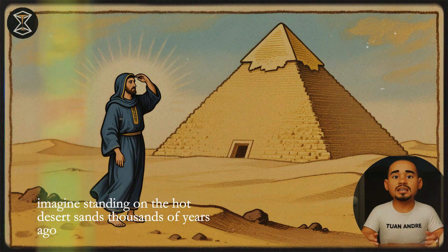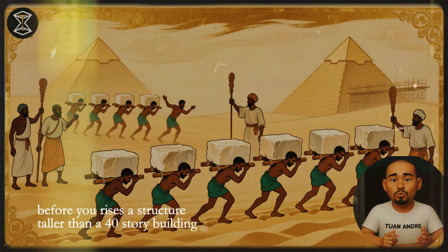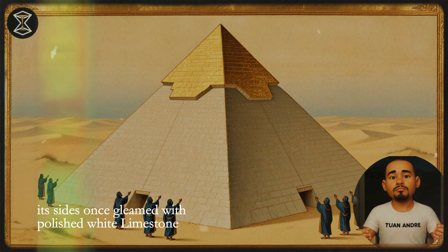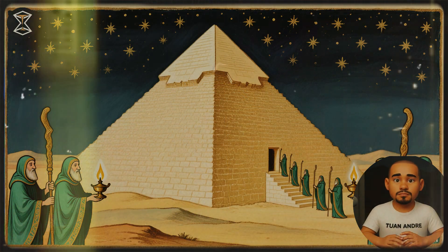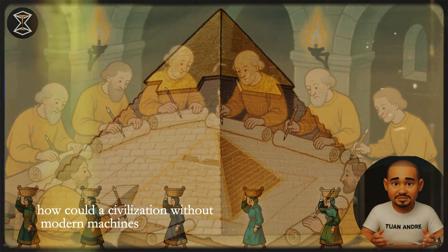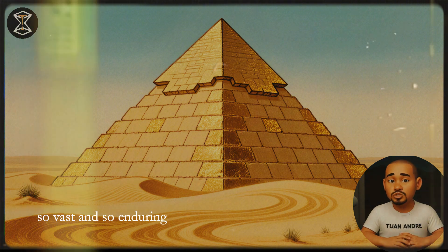Imagine standing on the hot desert sands thousands of years ago, before you rises a structure taller than a 40-story building, built not with steel, but with stone. Its sides once gleamed with polished white limestone, reflecting the blazing sun like a mirror. At night, the pyramid would shine beneath the stars, a beacon visible for miles. How could a civilization without modern machines build something so precise, so vast, and so enduring?